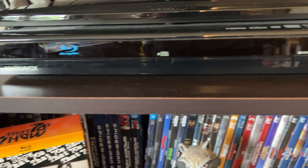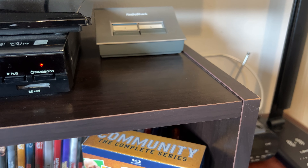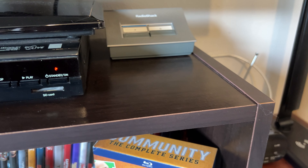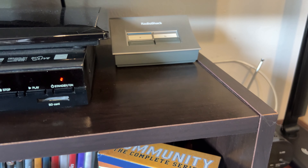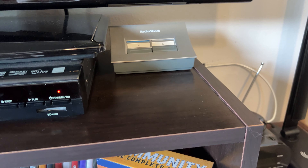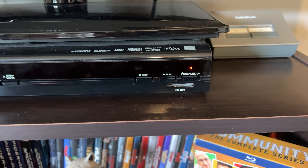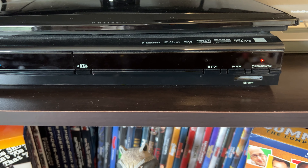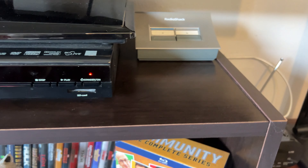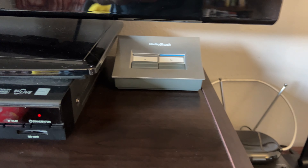Up at the top we have a Blu-ray player and a TV — this is in the guest bedroom. The main 4K player and 4K TV are in a separate room. We also have an AV switcher up there, pretty retro with Radio Shack on it. It just switches between the Blu-ray player and the DVD player easily.